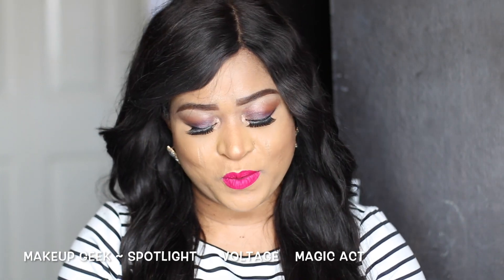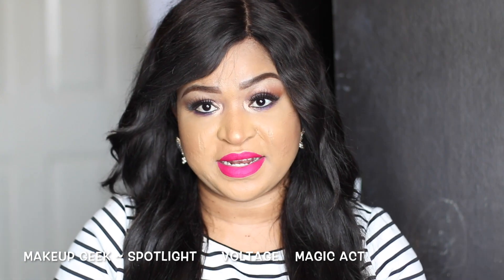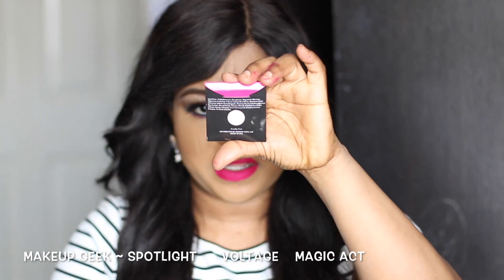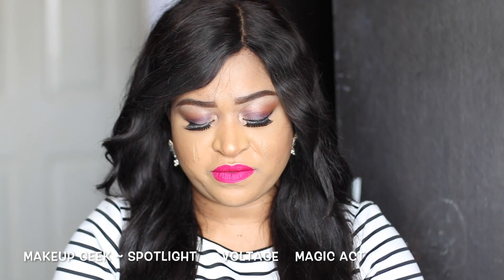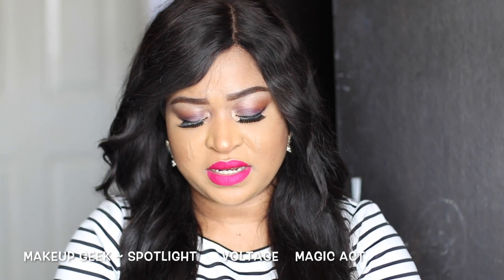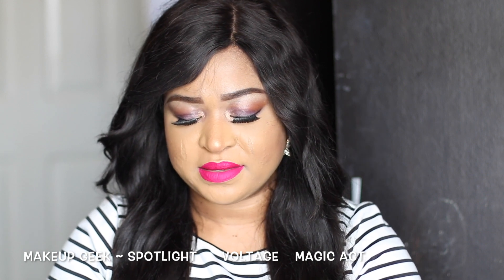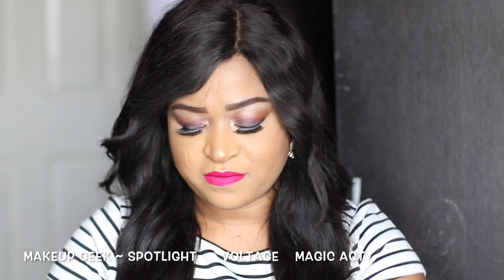The next product I'm going to be showing you guys is by Makeup Geek — it's called the Makeup Geek dual chrome eyeshadow pan in the shade Madikaze and In the Spotlight, but the dual chrome one is called Voltage, which looks like that. I'm just going to quickly swatch the three of them for you guys to see — keep an eye on my channel for the upcoming makeup tutorial.